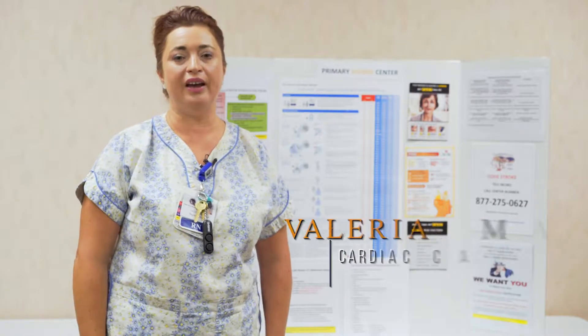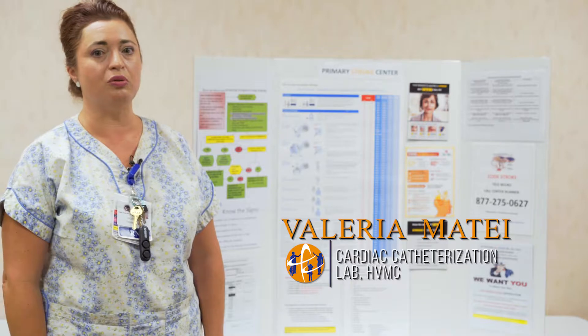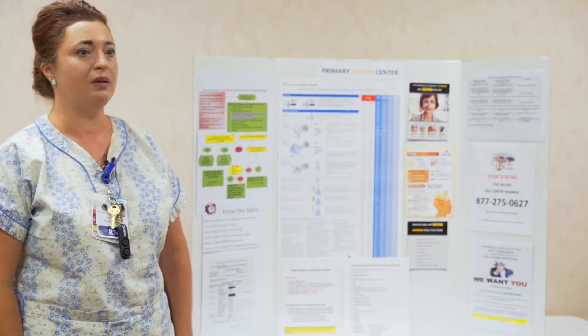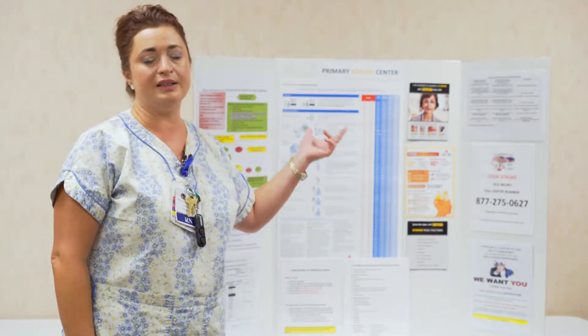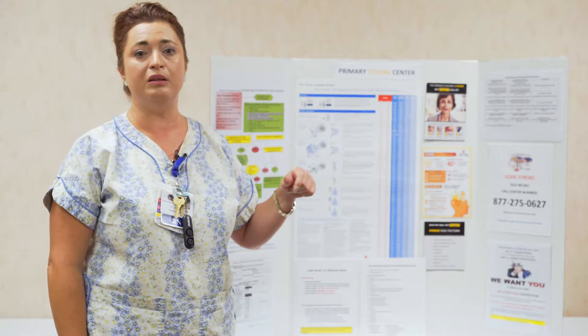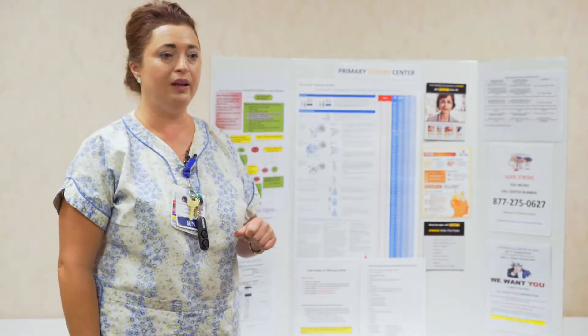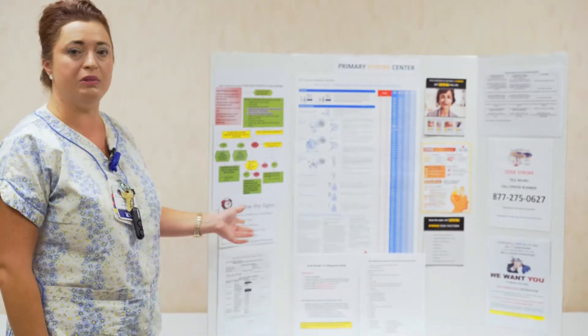Hello, my name is Valeria and I am in charge of cardiology procedures and also the stroke program education here at Hemet Valley Medical Center. Today the topic of our discussion will be stroke, and we will be discussing stroke in two hospitals: Hemet Valley Medical Center and Menifee Valley Medical Center. We will start by discussing the signs and symptoms of stroke.